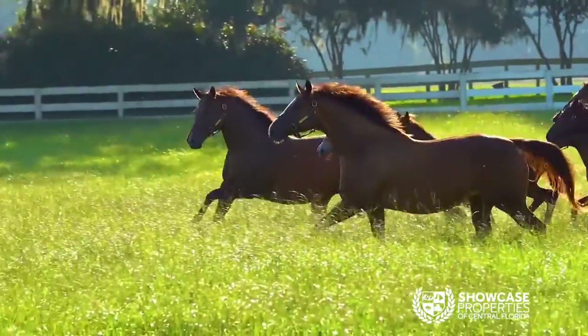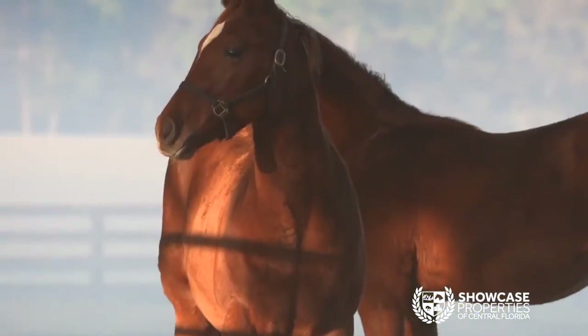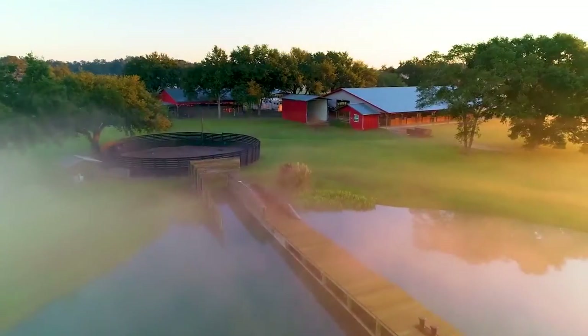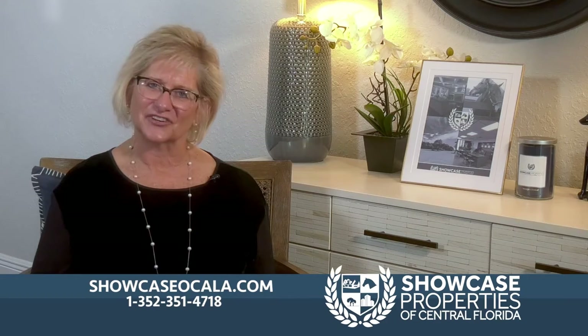Hello, I'm Valerie Daly at Showcase Properties of Central Florida. Horses are the lifeblood of the Horse Capital of the World and enrich the lives of many. Our farm specialists are equine enthusiasts who are actively involved in our local equestrian community. If you're ready to discover Ocala, contact Showcase Properties of Central Florida to begin your unique real estate journey with one of our experienced agents today.